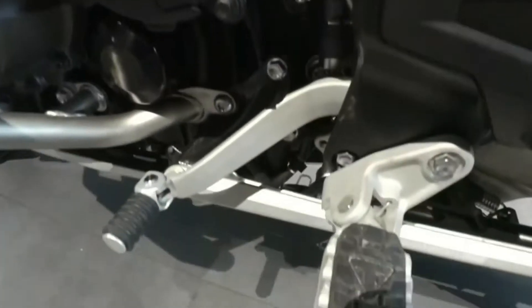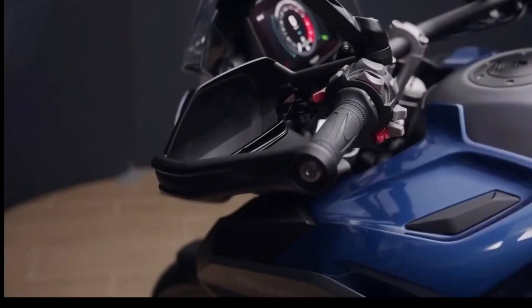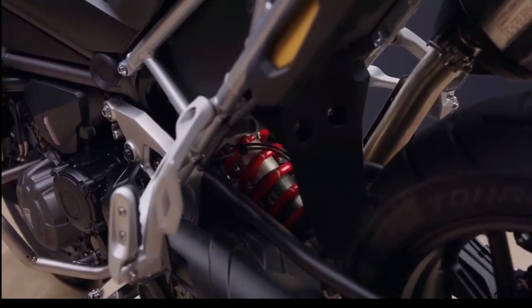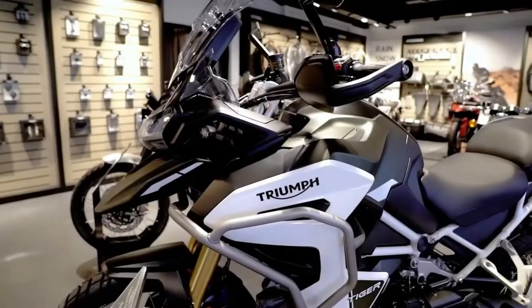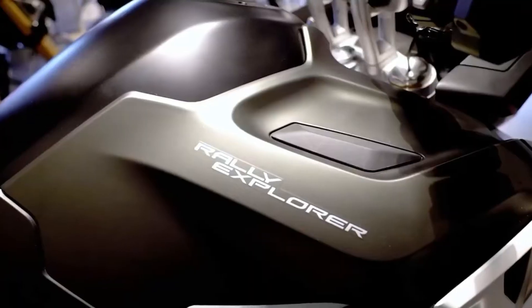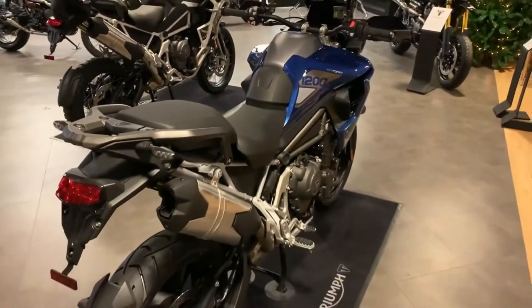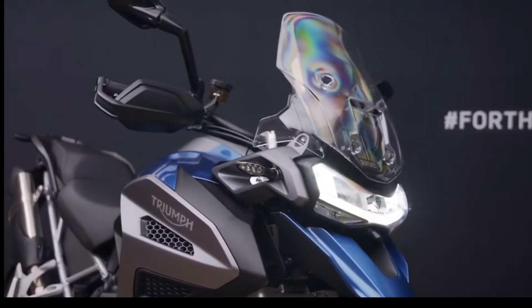Building on the previous generation's strengths — including its practical shaft drive setup, great long-distance comfort, and the triple engine platform which suits touring so well — the new Tiger lineup introduces a new generation of T-plane triple engine, lightweight chassis, and advanced technology, all focused on delivering the most agile and capable large capacity adventure motorcycle you can buy.